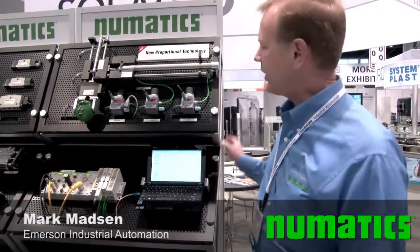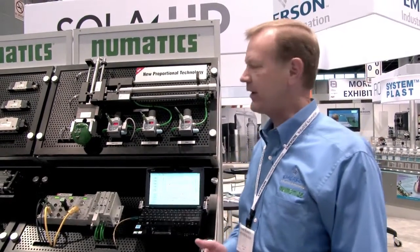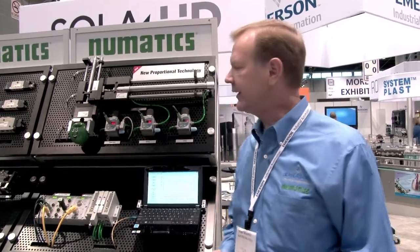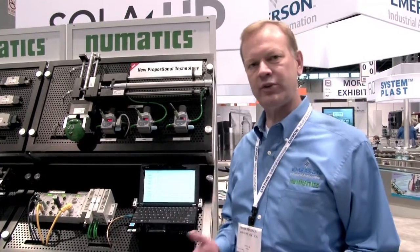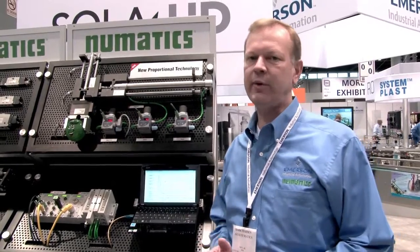Highlighting at this packaging show this year is our new proportional technology we're bringing from our European operation. We had great success with it in Europe and we're introducing it here to the North American market. It's a real game changer for us, especially in the sense that these products can be tuned to the customer's application with our software package.